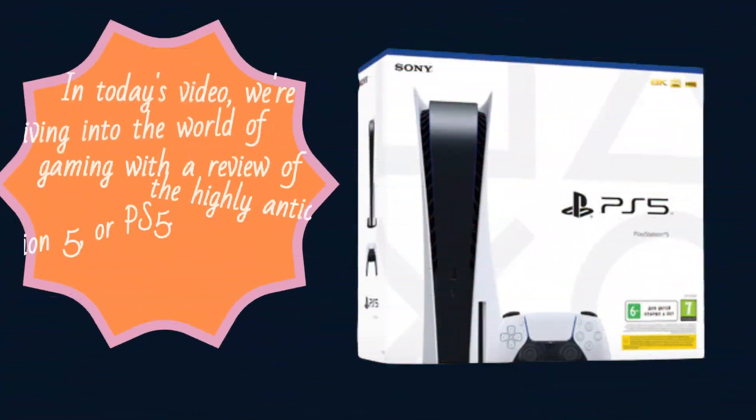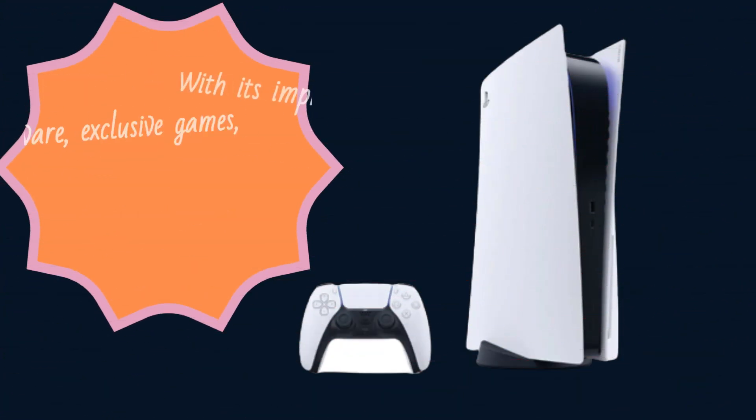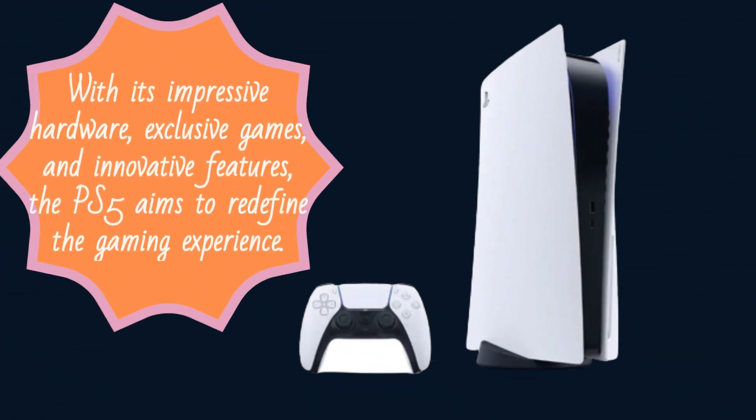Welcome back to the Review Report. In today's video, we're diving into the world of gaming with a review of the highly anticipated PlayStation 5, or PS5. With its impressive hardware, exclusive games, and innovative features, the PS5 aims to redefine the gaming experience.